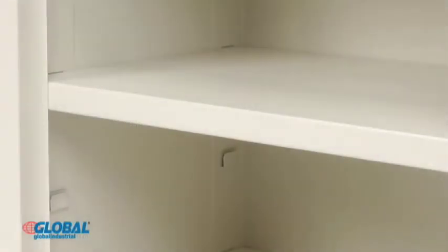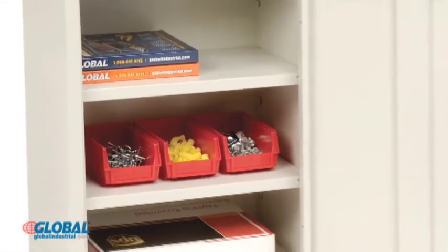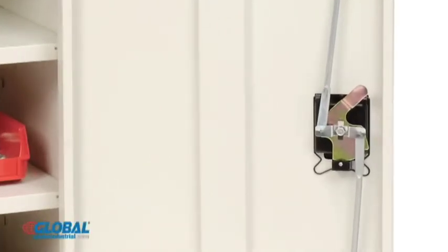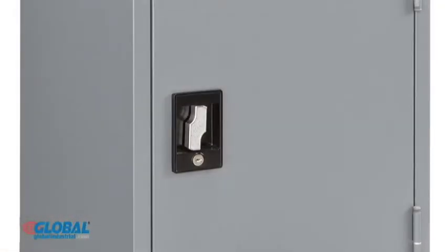Two internal shelves adjust in 2-inch increments and hold up to 90 pounds each. A reliable locking system ensures security and the recessed locking handles include two keys.